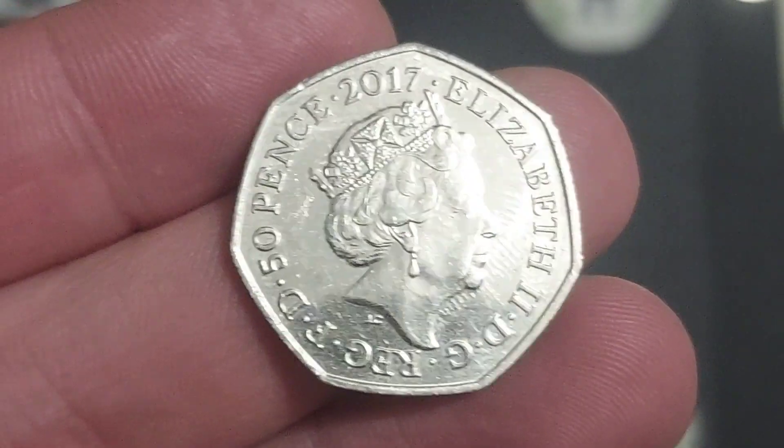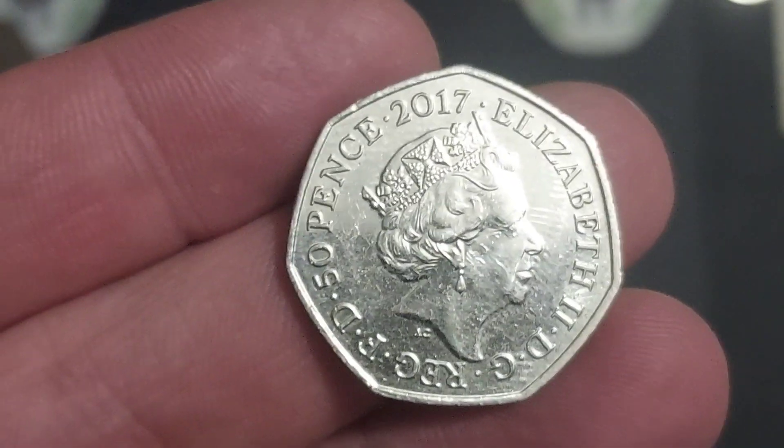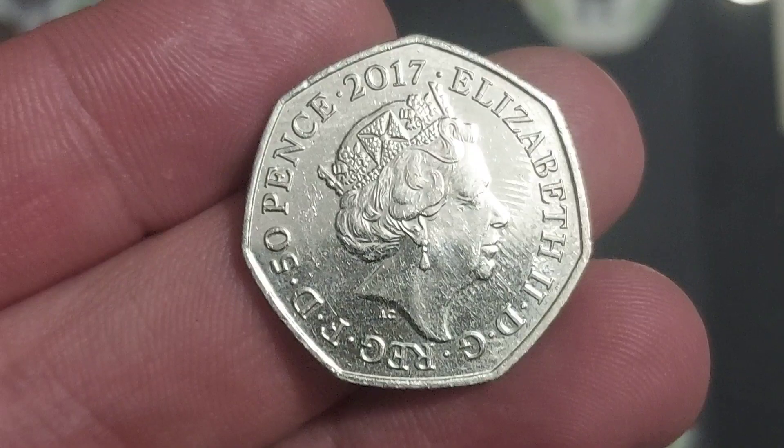Hi guys, Dan's Dollars here, a very good afternoon to you all. I hope you're all well at home and we are back with Check Your Change. In this video, one of those commemorative coins that me and Ella found in our change when we've been at work or been to the shops. Before we have a look at this coin that I found at work today,